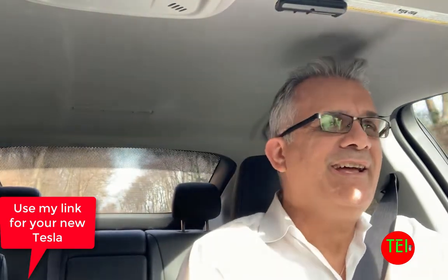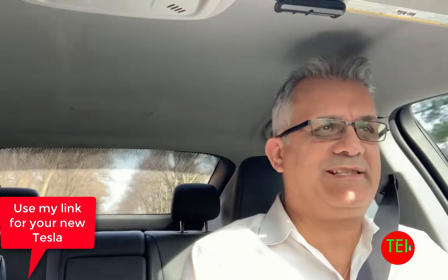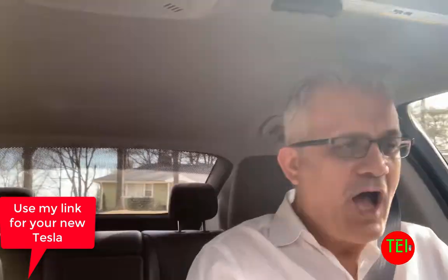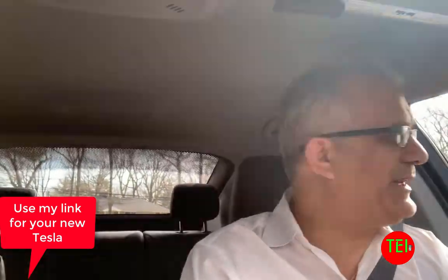So today we're going to talk about the GM electric cars. I'm driving one right now, my 2016 Chevy Volt — Chevy Volt with a V — which has 61,469 miles and going. It's going strong. We love it.